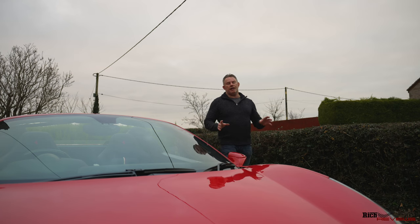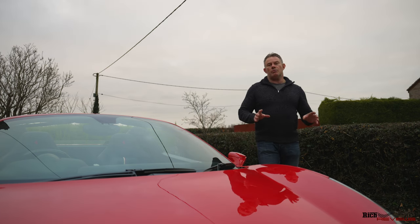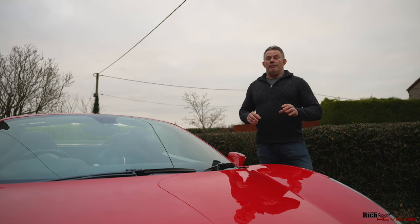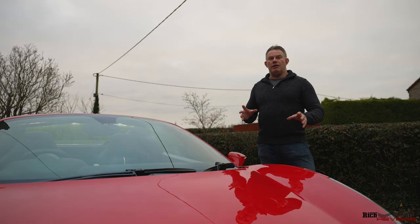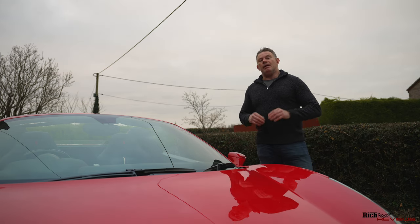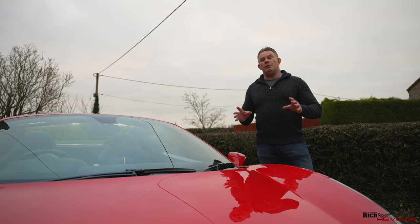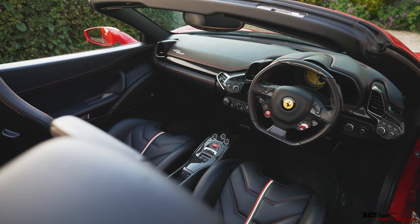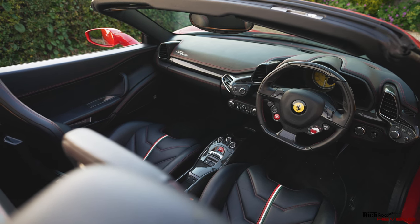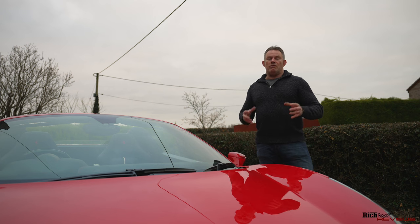I'm going to split the buyer's guide into two sections. The first section deals with what you should be looking out for on a used car — anomalies, wear and tear, possible accident damage. The second part of the video will be about the actual options you should be looking for, whether for yourself or for resale value.